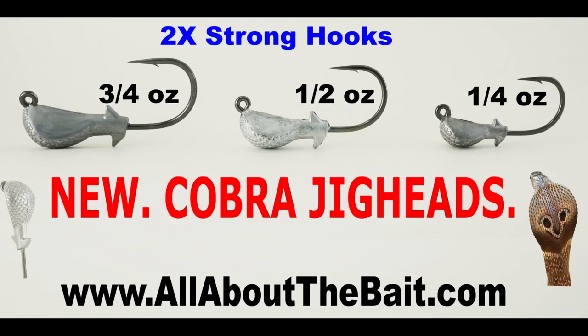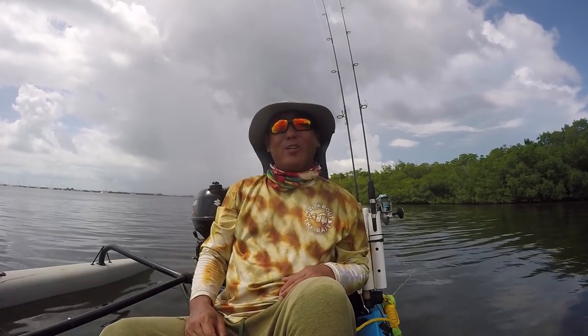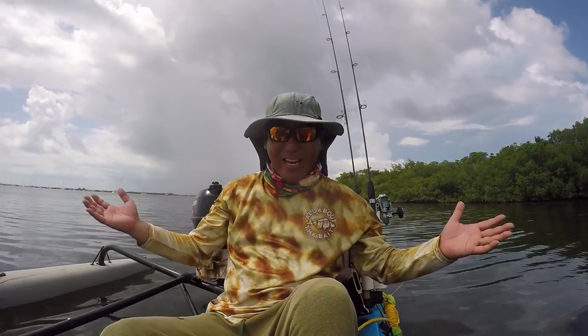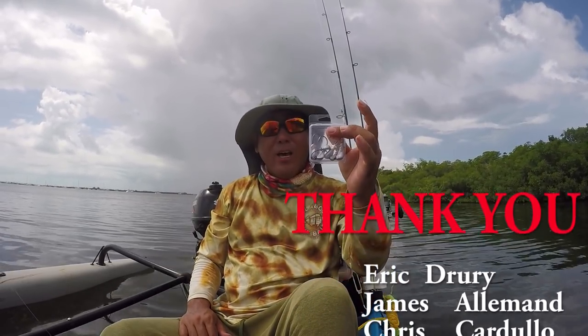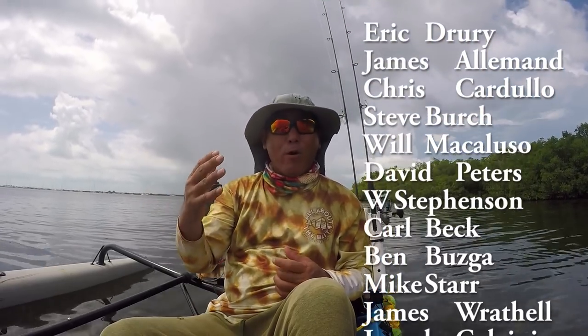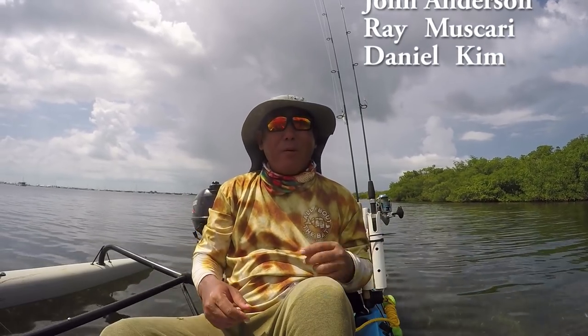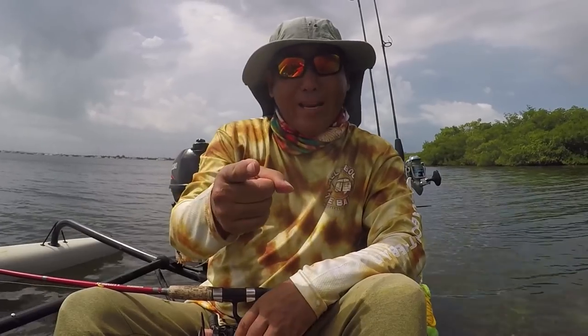Before we get to fishing, a quick announcement for my product testers club and Patreon supporters. I just got a big shipment of my cobra jig heads in stock — about 75 pounds worth — so I'm finally back in stock and can start sending them out to my July product tester club members. I know it's late, but I was out of stock. For my $20 and higher Patreon supporters, you'll automatically be getting them, and then I'm going to pick 10 names out of the rest of the group and ship them a sample pack as well. Keep an eye out in your mail.